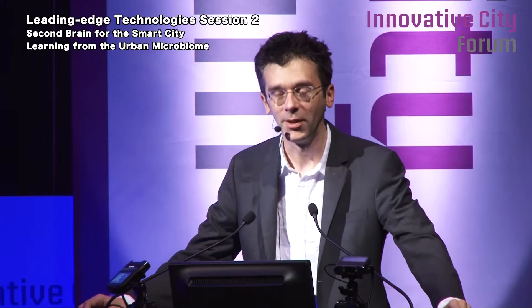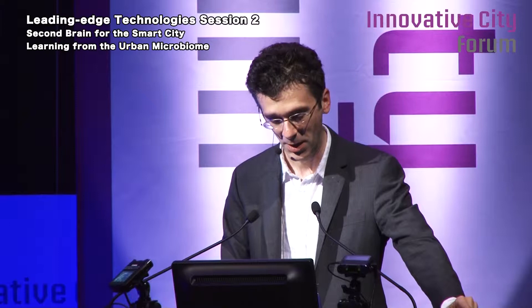I learned earlier from Joey that if you're from the Media Lab, I'm supposed to say things that you don't really understand. And hopefully I will fail in that, and you will understand.